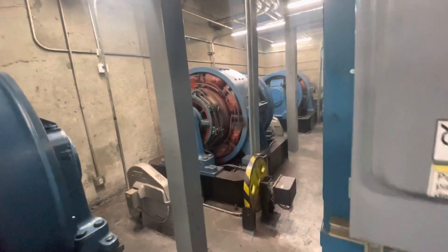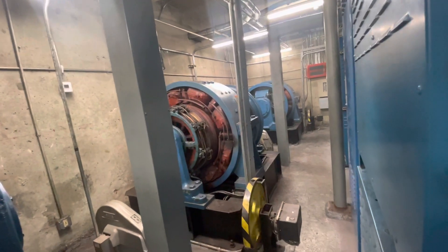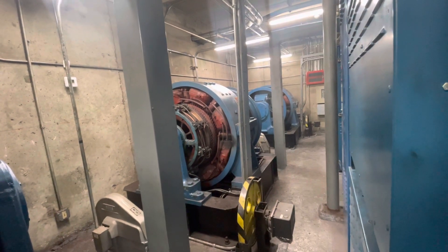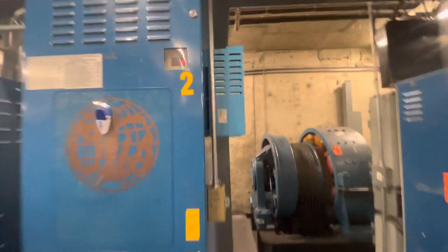Elevator number eight. Up there you can see the armature really well in this position. You can see it sits at 980.